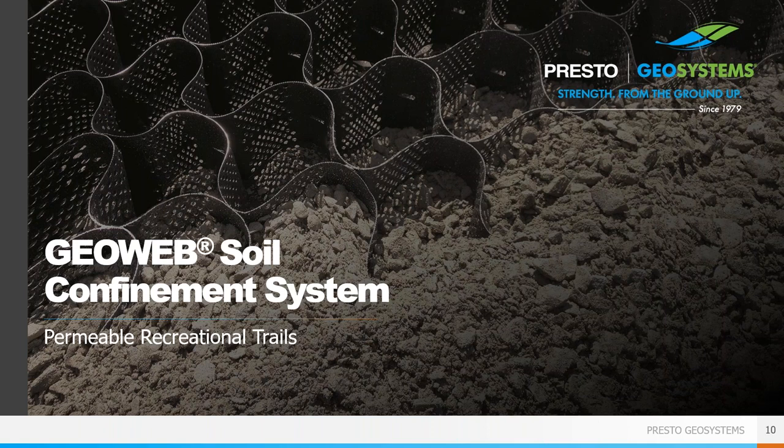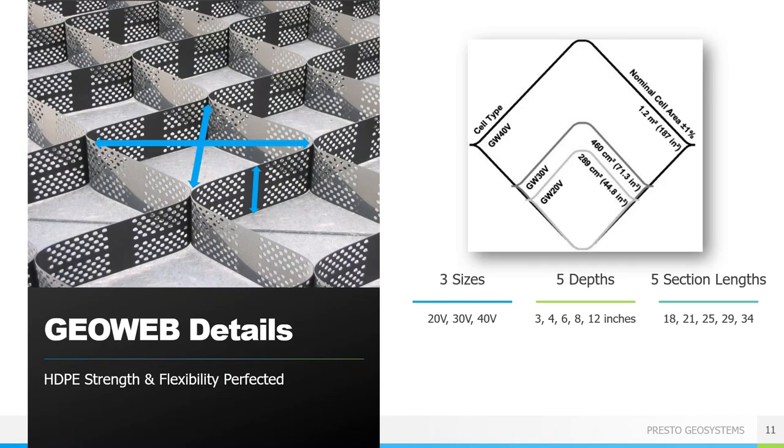The first product we'll look at is the GeoWeb three-dimensional soil confinement system — a geocell. It is similar to a geogrid but is three-dimensional so it has depth to provide true confinement and can be used in a wider variety of applications. The GeoWeb system consists of two main components: cell size and cell depth. Cells come in three sizes: approximately 8x10 inches, 11x12 inches, and 18x20 inches. Each cell size can come in 3, 4, 6, 8, or 12 inch depth. Generally, trails will use a 4 or 6 inch depth with a small or medium sized cell.